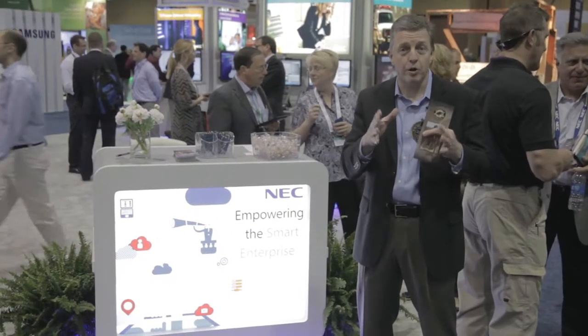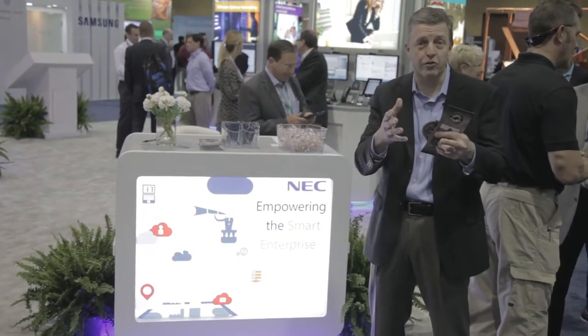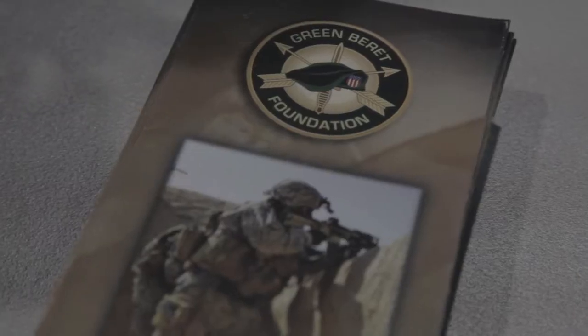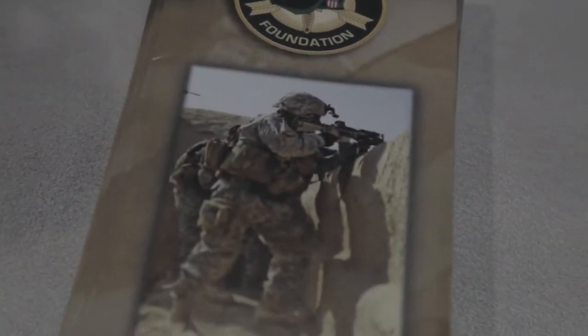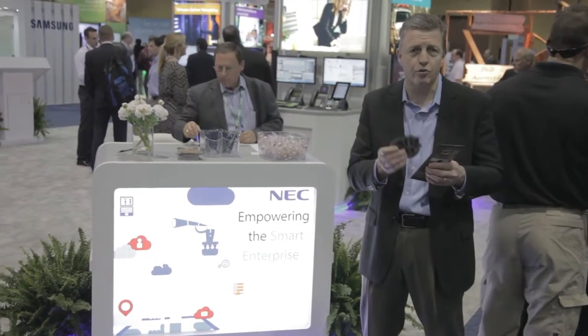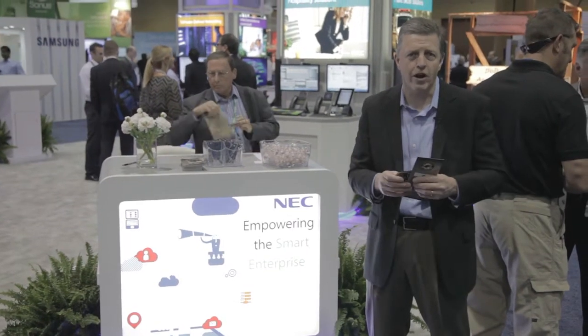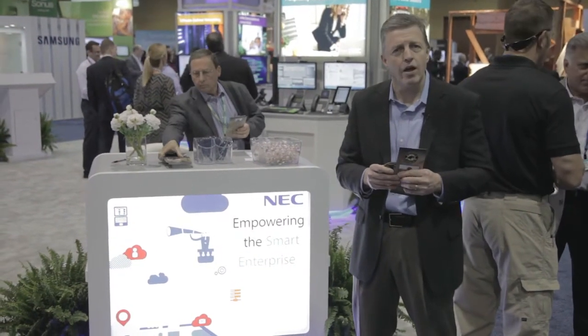Hey everybody, how are you? We're at Enterprise Connect 2014, having an exciting week here in Orlando, Florida at the booth. One of the things we're doing at the booth this year is we have some of our Green Berets joining us. For everybody that swipes their badge, they're making a $5 donation to the Green Beret Foundation or the American Red Cross — doing our good deed for our guys out fighting for us.